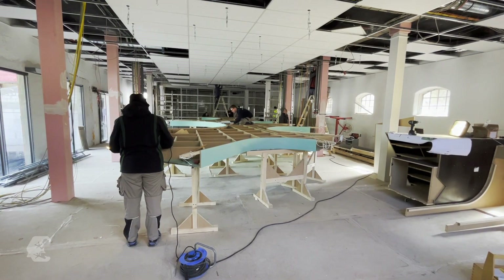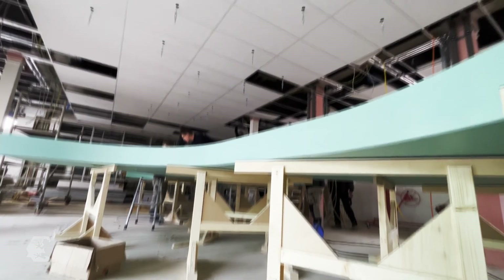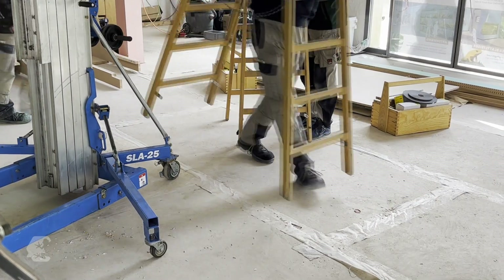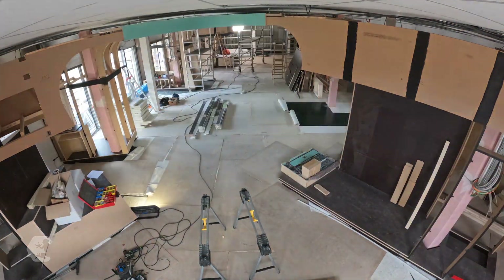Constructing the octopus from thousands of individual parts was a challenging puzzle for the Schirm carpentry workshop. The ceiling construction is a masterpiece of craftsmanship. To make the room more dynamic, the vertical columns that contain the wires and pipes disappear behind slanted beams.